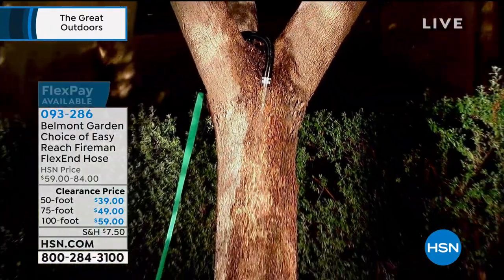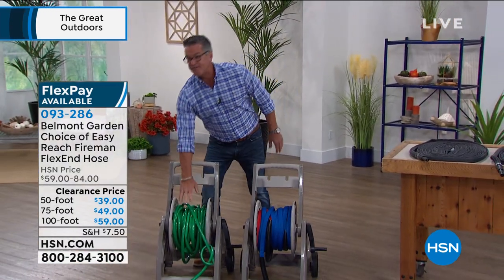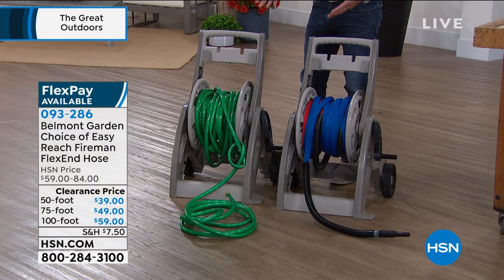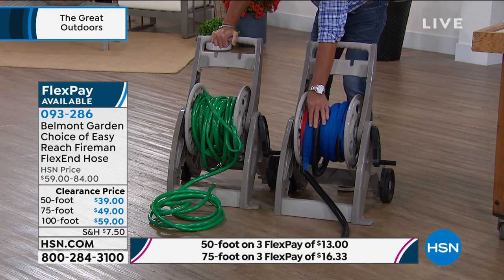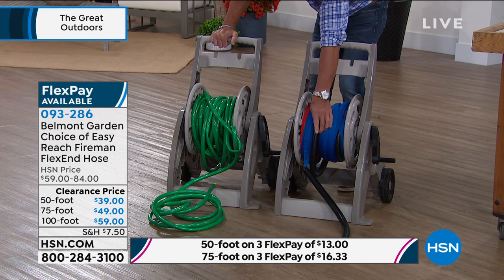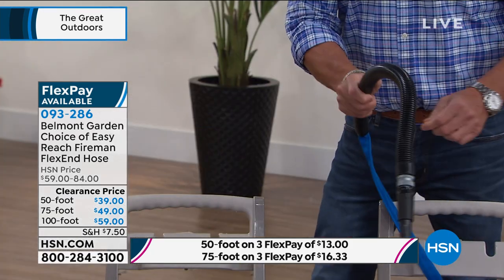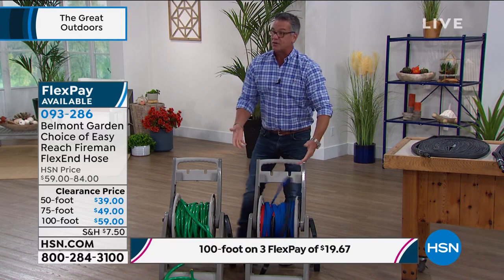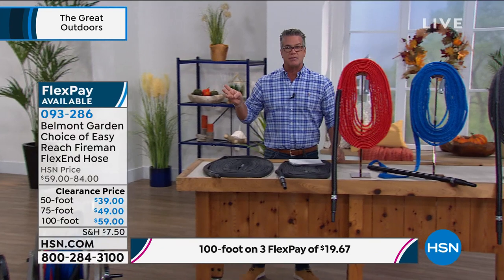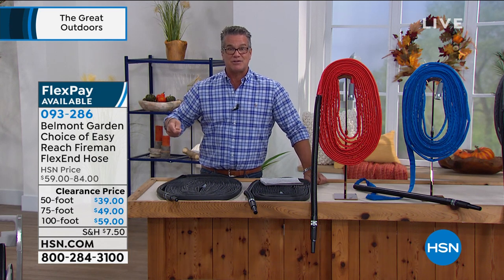Three sizes discounted today: the 50-foot hose normally $59 is $20 off; the 75-foot normally $72 is down to $49; the 100-foot normally $84 is only $59. We have 100 feet of hose on either reel here. The problem with the old-style hose is obvious kinking. The flex hose shrinks down when empty, losing that water weight, so it collapses and winds up easily. Then you get the incredible articulating fireman hose — bend it in any direction, it has memory to hold the position.